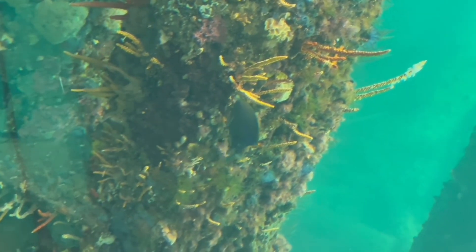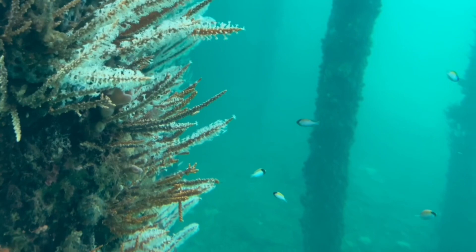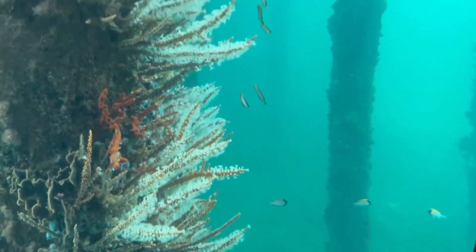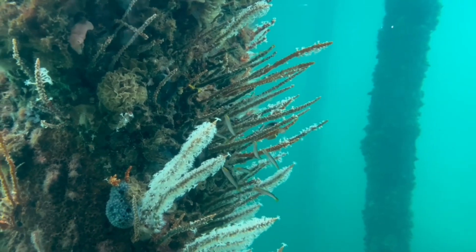The Leeuwin Current runs in the summertime and it brings water all the way from Indonesia all the way down the west coast, bringing that little bit more water and more tropical fish species. This is called white telestro or snowflake coral. Each individual little snowflake or polyp is its own individual animal, and you can just see the amount of them on that pile.